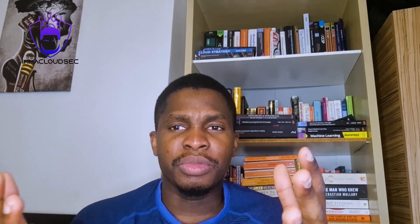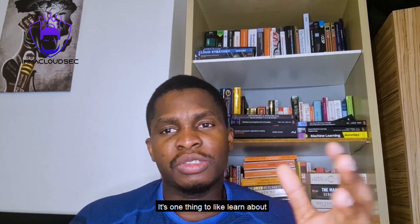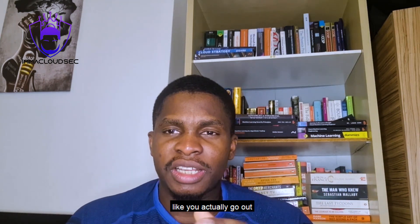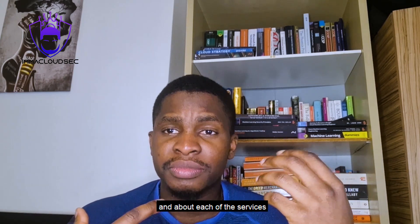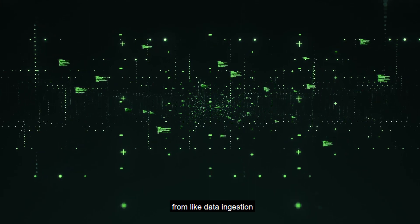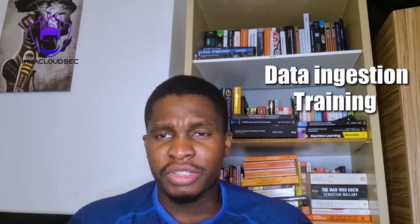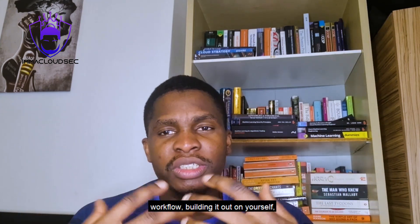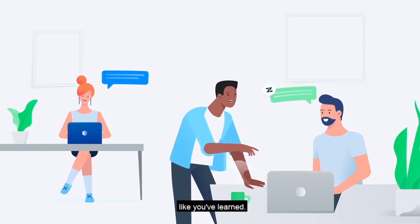The second thing that really helped me was doing a lot of hands-on labs — getting your hands dirty. It's one thing to learn all the theory, but when you actually go out and build the systems on the AWS cloud, going through each of the services end-to-end from data ingestion, data preparation, model training, to model monitoring — that will really solidify all the theoretical knowledge you've learned.